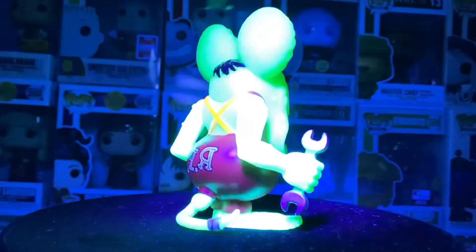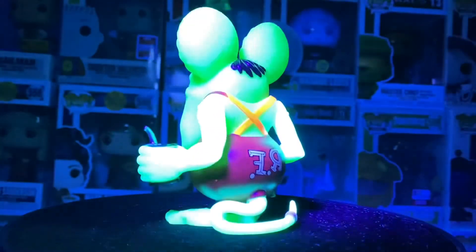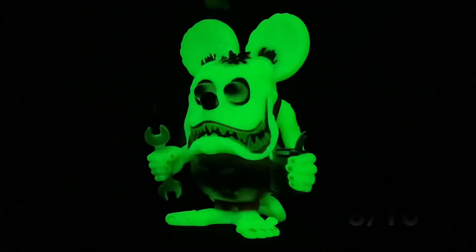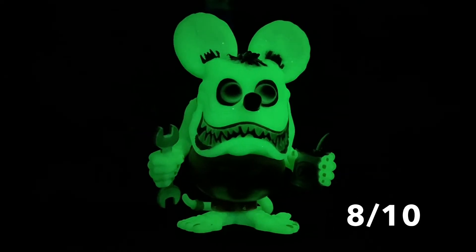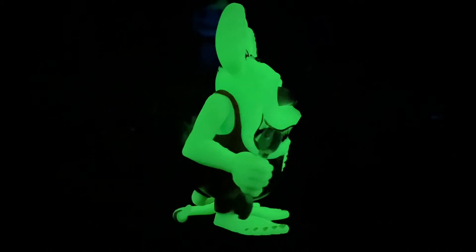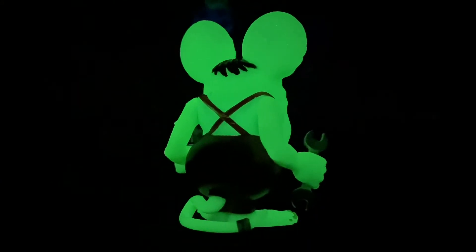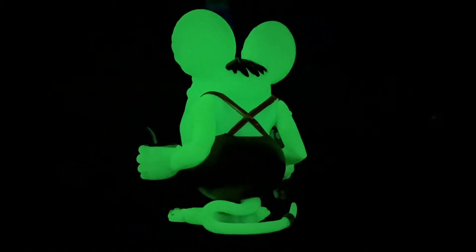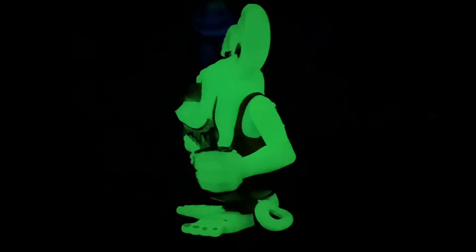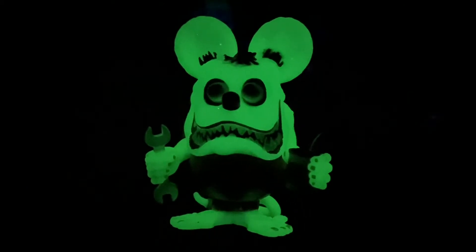This is definitely the best one out of all four that were released — some are nice, but this was by far the best one Toy Tokyo released during San Diego Comic-Con. I'm gonna rate this glow 8 out of 10. It's definitely a great glow — I love these glows that once you charge them up they last a long time, and as you guys could see it withstood multiple spins. In person it's a nice bright green, a very very good glow. If you love glow pops, this is definitely a good one to get.